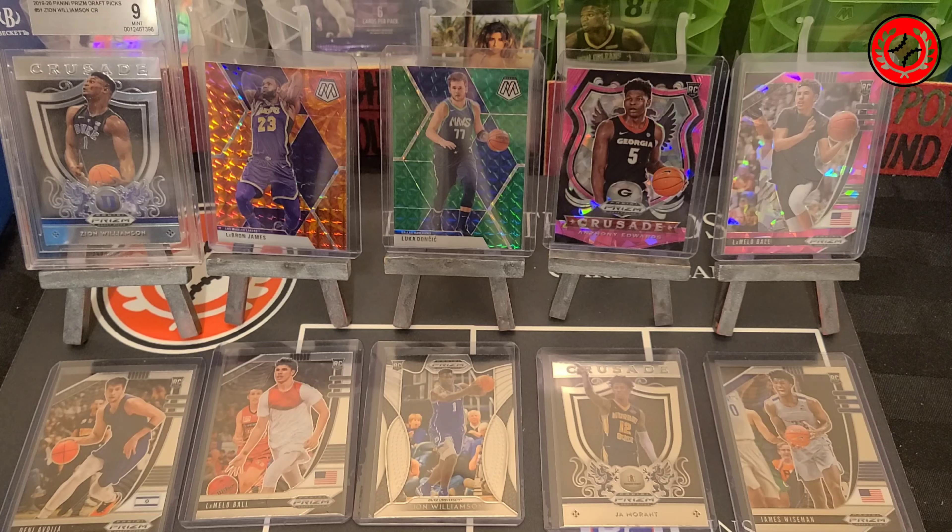We have a LeBron James in the orange and purple — again a good match for his jersey there as well. And then of course on the left there is a BGS graded nine mint condition Zion Williamson Crusade card from last year's Panini Draft Picks that we will be inserting into a random pack.